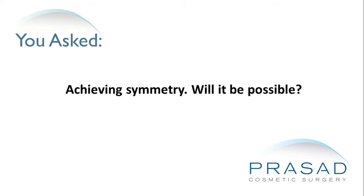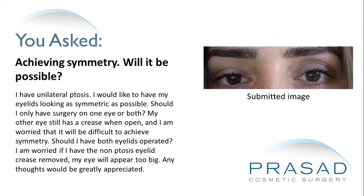Achieving symmetry — will it be possible? I have unilateral ptosis. I would like to have my eyelids looking as symmetric as possible. Should I only have surgery on one eye or both? My other eye still has a crease when open and I am worried that it will be difficult to achieve symmetry. Should I have both eyelids operated? I am worried if I have the non-ptosis eyelid crease removed, my eye will appear too big.